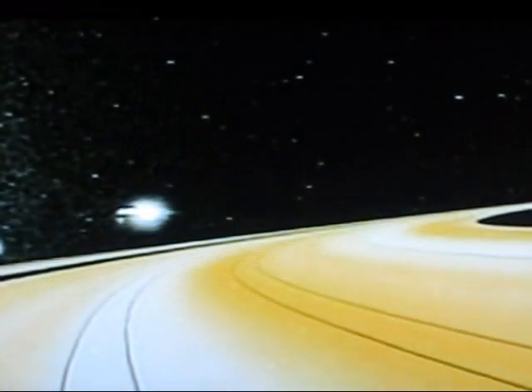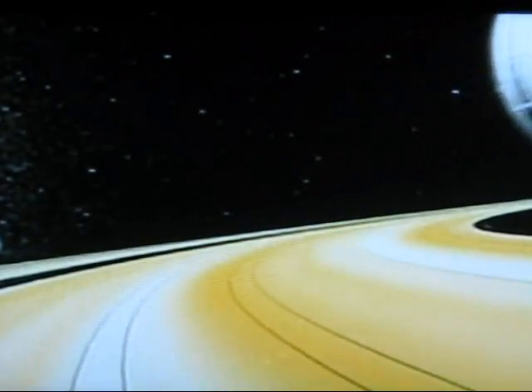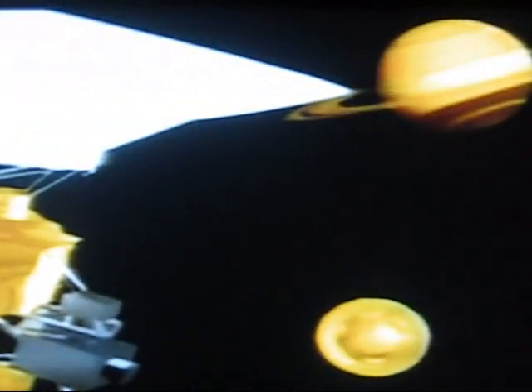The spacecraft Cassini blasted off from Earth in 1997. When it reaches Titan, a probe will descend into the atmosphere at nearly four miles a second. Titan is about half the size of Earth, but its atmosphere is four times as dense, and the temperature is a distinctly chilly minus 290 degrees Fahrenheit.